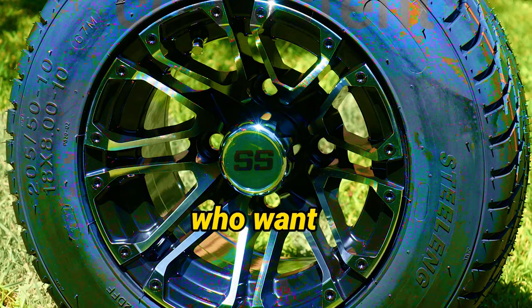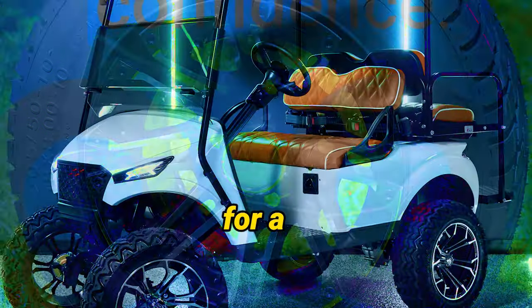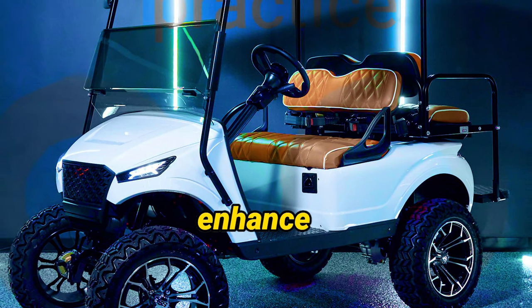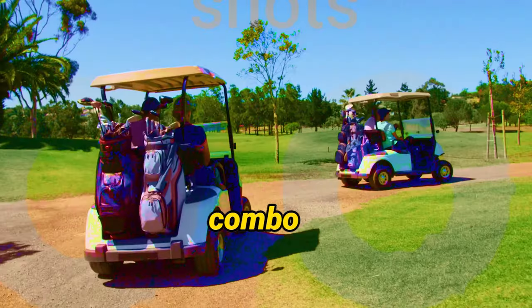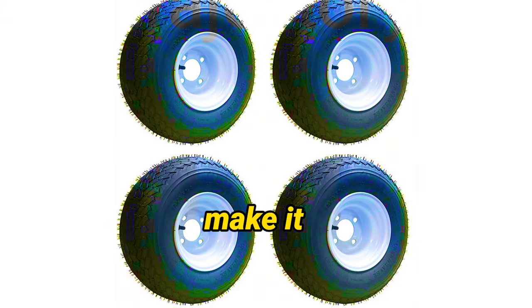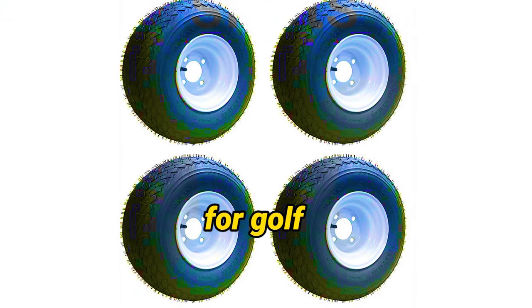It's perfect for those who want to bring everything they need for a fantastic day of golfing or simply want to enhance their golf cart's capability. This combo is an excellent choice — its superior construction, ease of installation, and exceptional traction make it a highly desirable upgrade for golf cart enthusiasts.